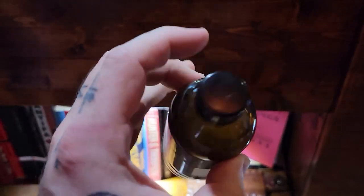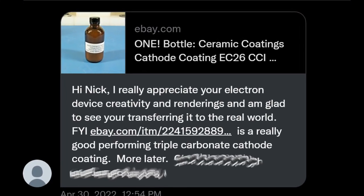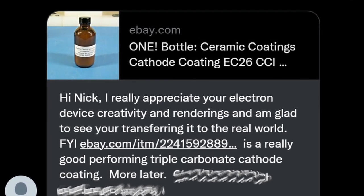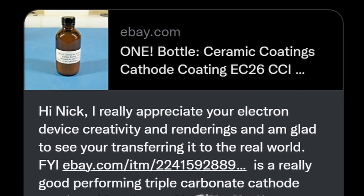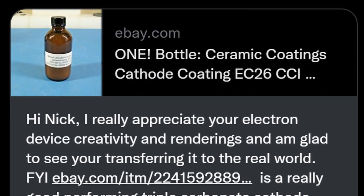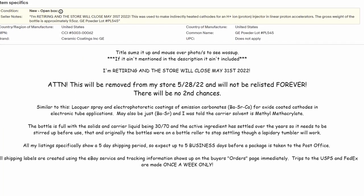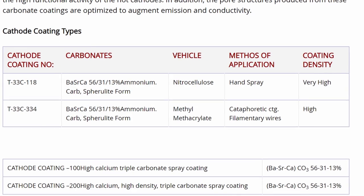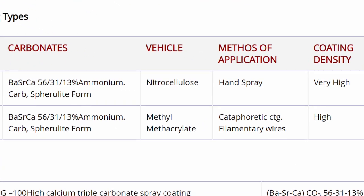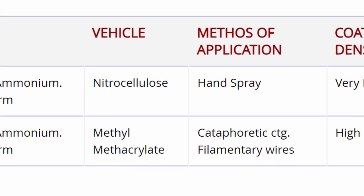This bottle contains a mixture of barium, strontium, and probably calcium carbonate dissolved in methyl methacrylate and probably thinned with something like xylene. You apply this solution to the surface of your cathode, then under vacuum, heat up the cathode to the processing temperature, and all of those carbonates get converted to their oxides. Barium and strontium oxide are both excellent electron emitters, so you don't have to get the cathode anywhere near white-hot before you start to see emission currents much higher than what you'd see from a thoriated tungsten cathode of the same surface area.